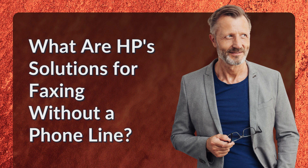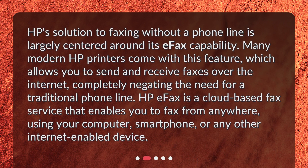What are HP's solutions for faxing without a phone line? HP's solution to faxing without a phone line is largely centered around its eFax capability. Many modern HP printers come with this feature, which allows you to send and receive faxes over the internet, completely negating the need for a traditional phone line.